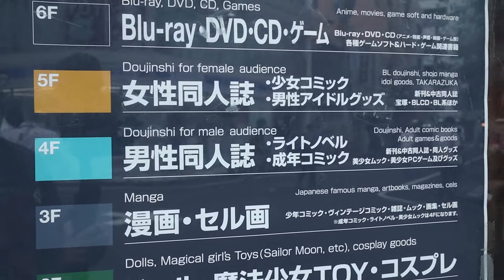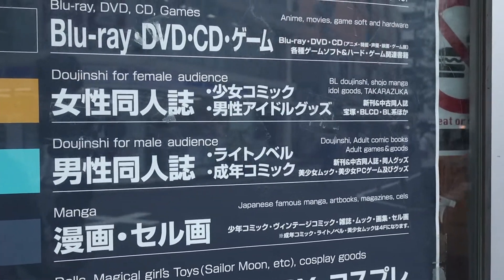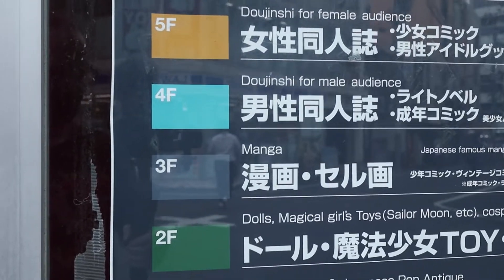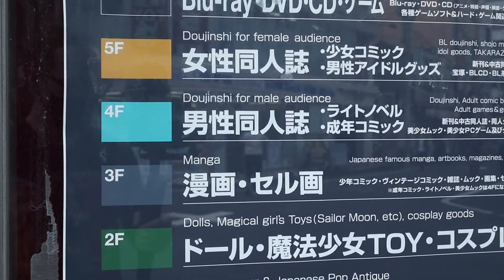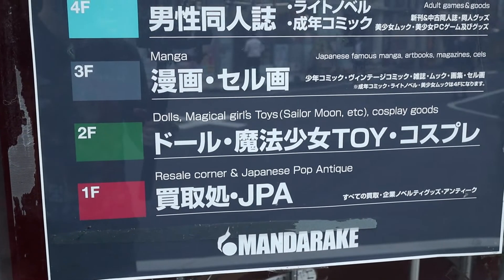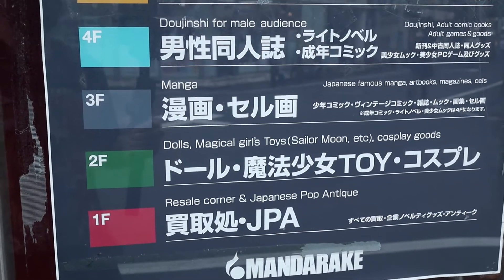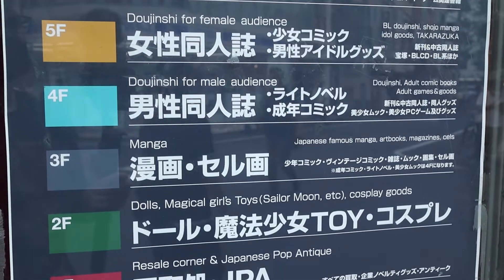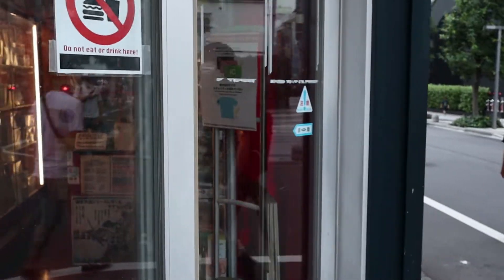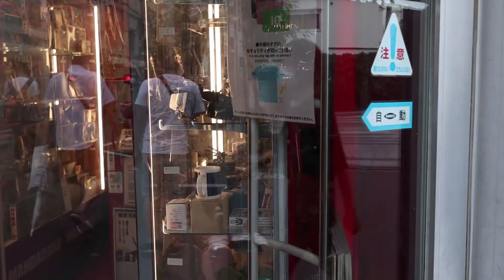On the first floor we've got the manga — they do have some anime sales but generally not many, maybe a couple. And then we've got the dolls, toys and cosplay stuff. And then on the very first floor down here, this is the kai-tori, so this is where you go and sell your items. Since it's hot out I'm just going to take the elevator.